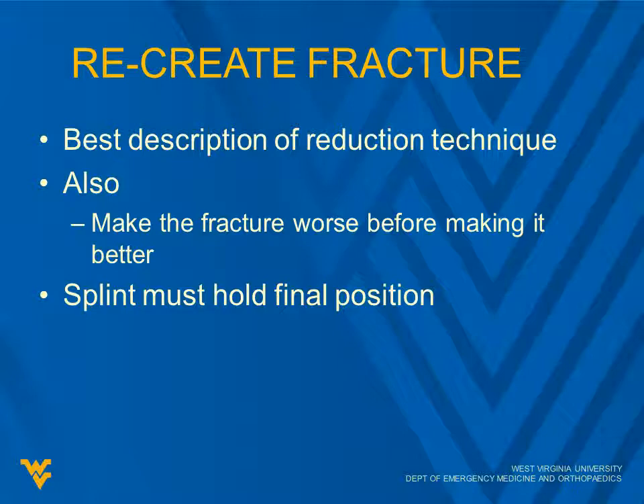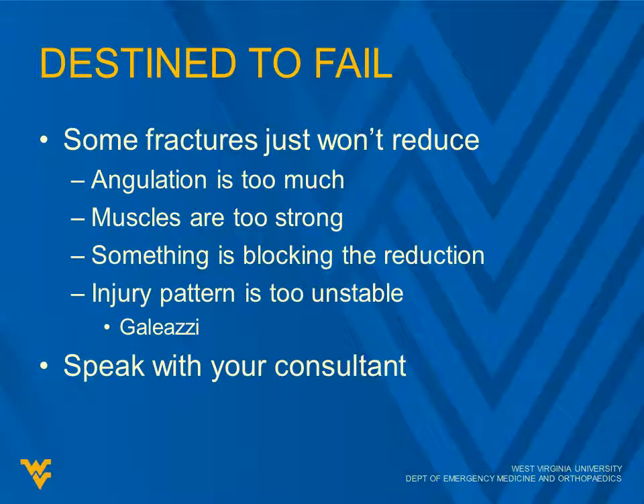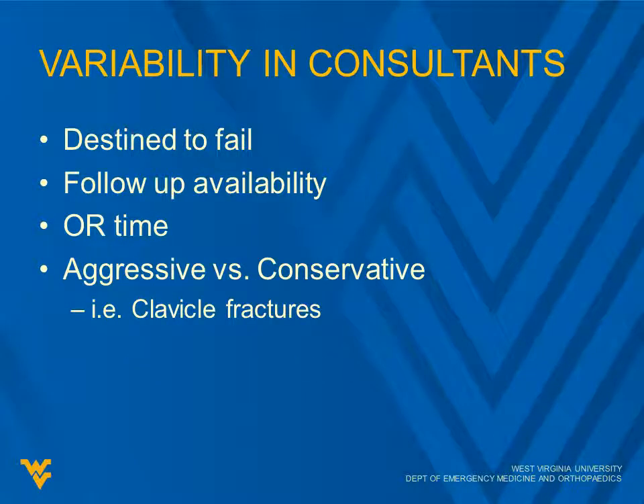The splint must hold the final position, which is very important. Some fractures just are not going to reduce — the angulation may be too much, the muscles too strong, or something is blocking the reduction. An injury pattern such as a Galeazzi fracture, with a radial fracture and ulnar dislocation, is well known to be nearly impossible to reduce and splint — that is going to be a surgical fix. So you really want to talk to your consultant, especially with a significant fracture, to see if they want you to attempt reduction or just send the patient to the OR. When you're wasting your time, you're also taking time away from other patients in the emergency department.